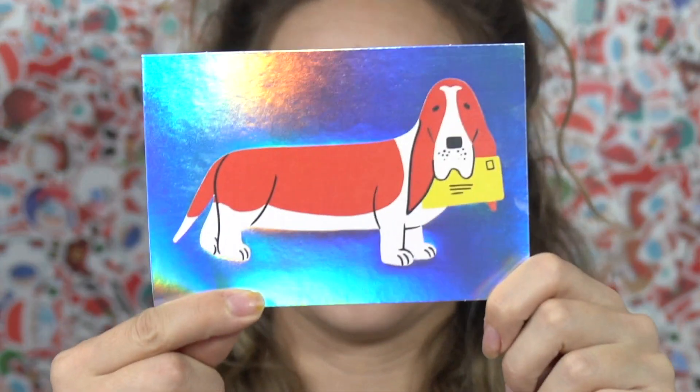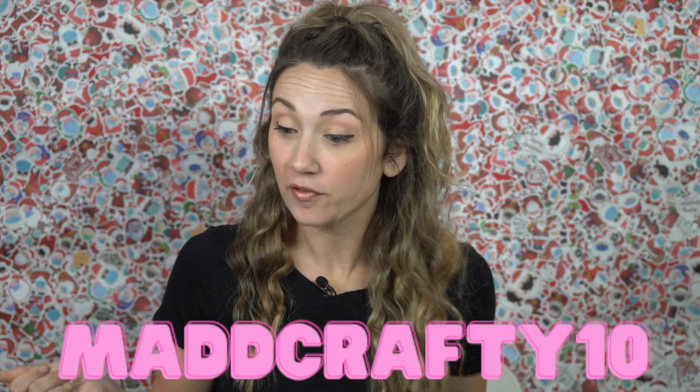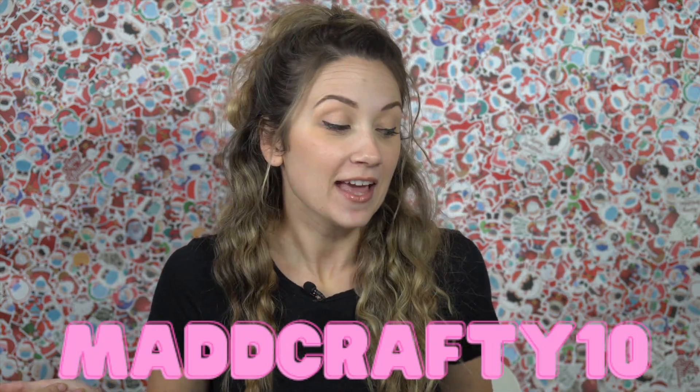Last but not least, the snail mail revolution vinyl — it is literally a snail carrying mail, very cute. The postcard for this month is the beagle. If you want to get stickers of your own, you can use my discount code mad crafty 10 for a sweet 10% off your first sticker order.